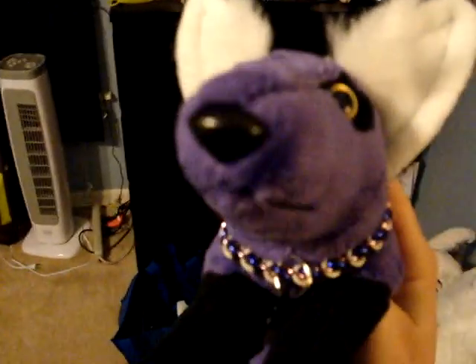Hey guys, it's Vesper, and I'm here with Vesper, and today I just wanted to show you some new My Little Ponies that I got. So, here we go.